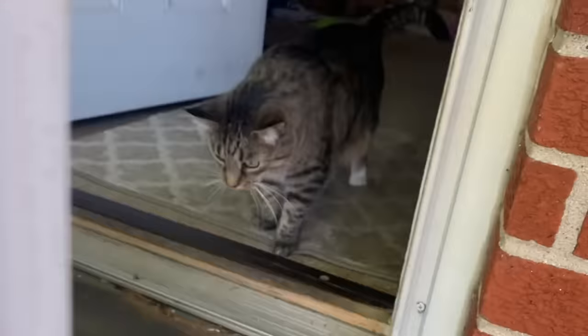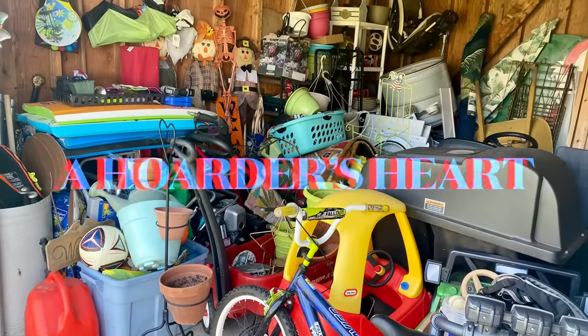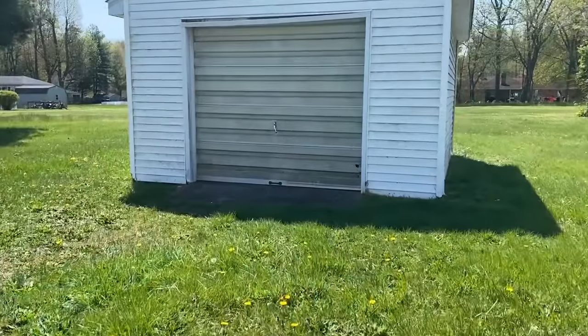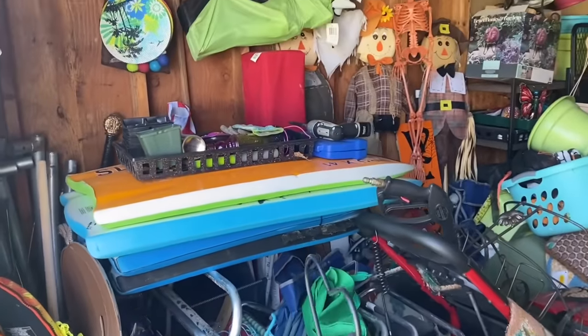Pepper says, 'Are you ready to declutter the back shed today? I'll be inside because I'm an indoor cat.' Hello everyone, and welcome back to A Hoarder's Heart. Today we are getting into the back shed because it is 70 degrees out, no humidity — it is gorgeous. I'm just taking a break from the basement to get into here.